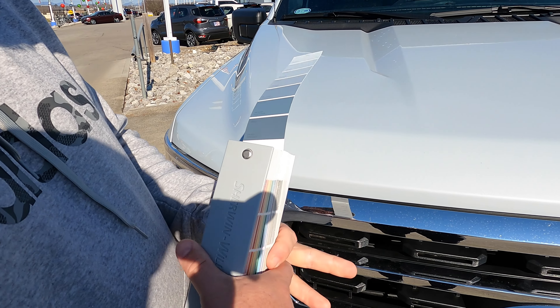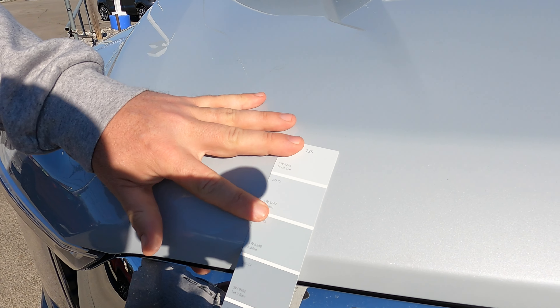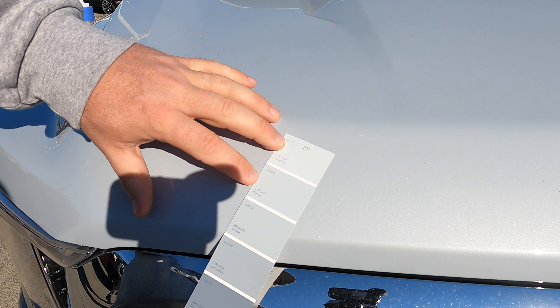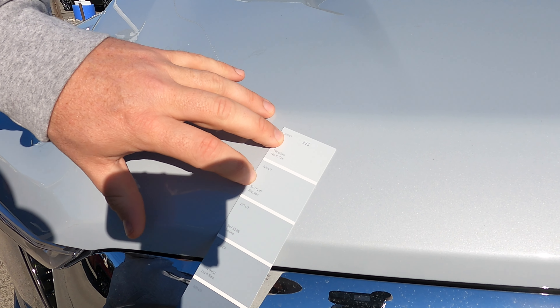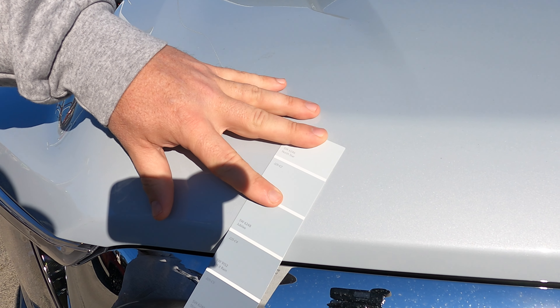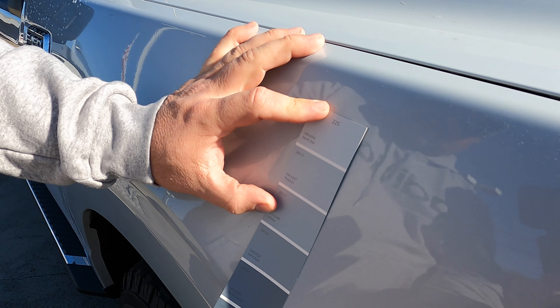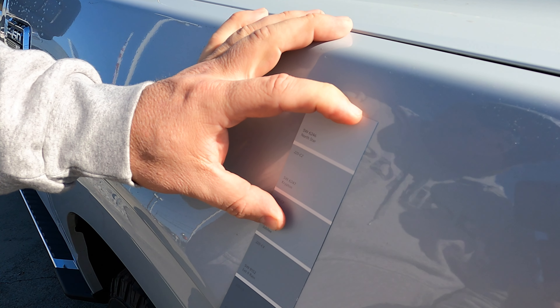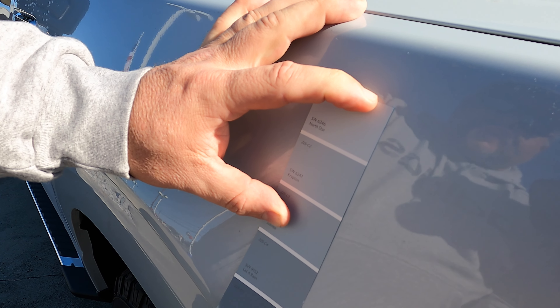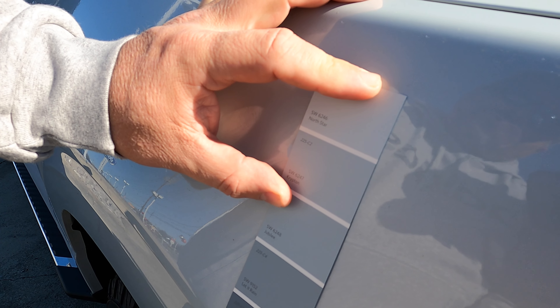Out of all the colors in this big block, in direct sunlight we're somewhere in between Krypton and North Star — you can see those colors here. It's somewhere in between these two; it's a slightly bluish gray. As soon as you bring it over to the side, Krypton gets really close, maybe just a tad dark. But this is in the family of colors that Space White falls into, so if you want to go check that out on the chart, that's going to be close.